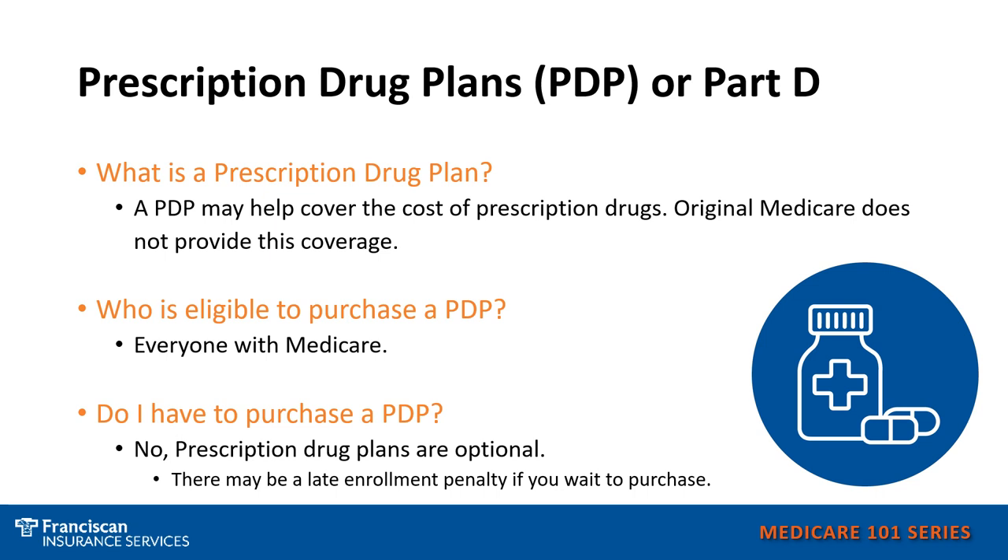Who is eligible? Anyone who is eligible for Medicare is also eligible for a prescription drug plan. Do you have to purchase a prescription drug plan? Technically you do not have to, but there is a penalty associated with not purchasing a prescription drug plan. This is called a late enrollment penalty.